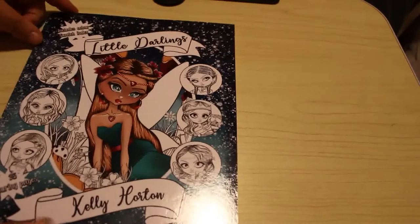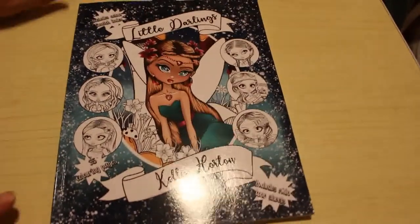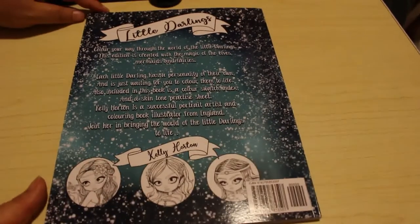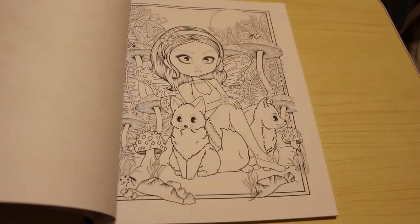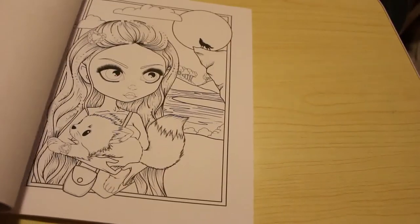The last three books are all by Kelly Horton. I've got the original Little Darlings book. I filmed flip-throughs for these but I don't think they're up yet, so just bear with me. As you know I did one from Storybook Darlings — I did the Red Riding Hood one — so I'm looking forward to colouring in this one.